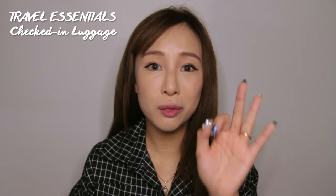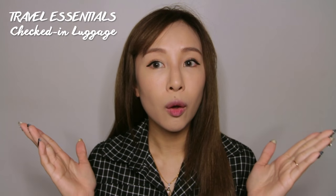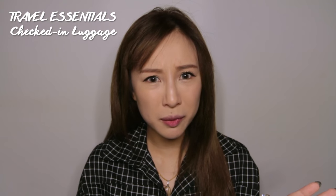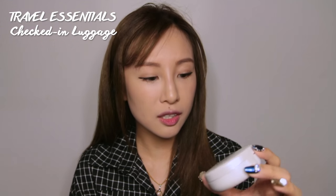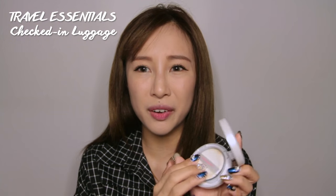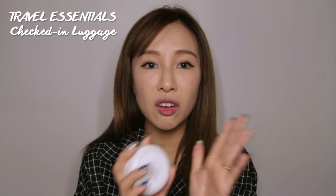Now for makeup — I'm only bringing three items. Since I'll be in Korea, if I need anything else I can just buy it there, so I'm saving space to bring things back. These three items cover my face, lips, and brows. For my face, I'm bringing the Etude House Precious Mineral Cushion — it's super easy and compact, very convenient to carry everywhere.